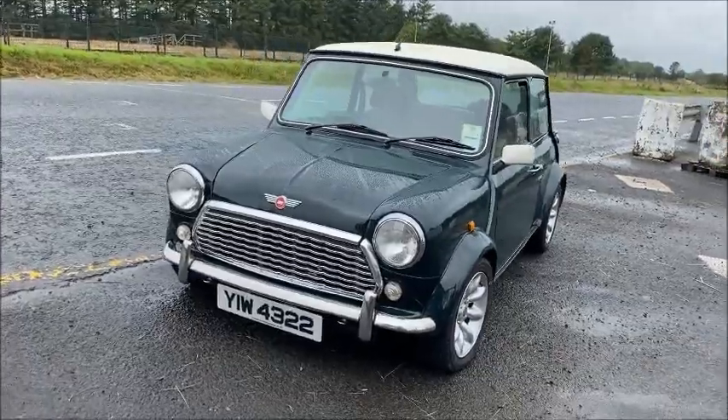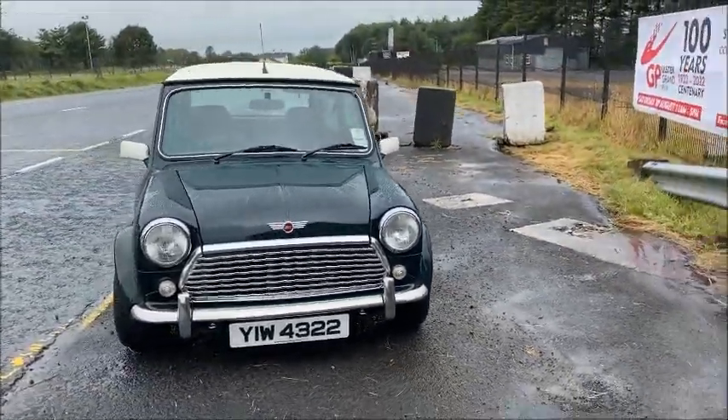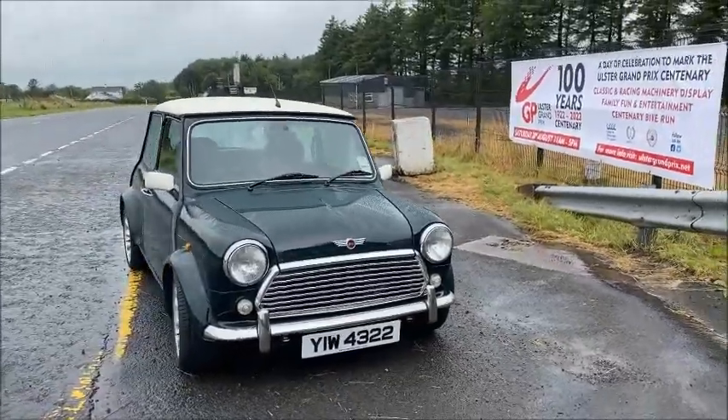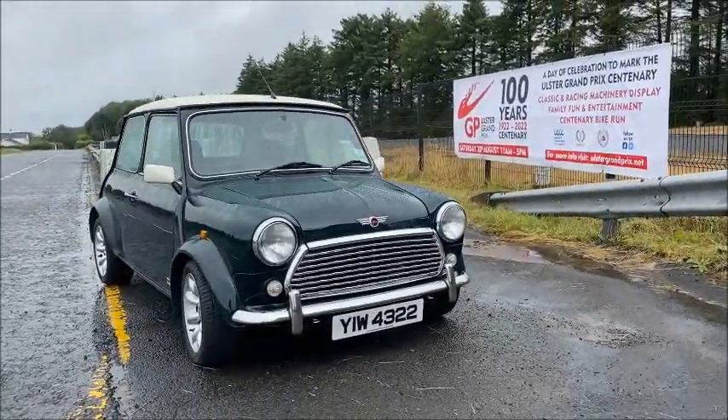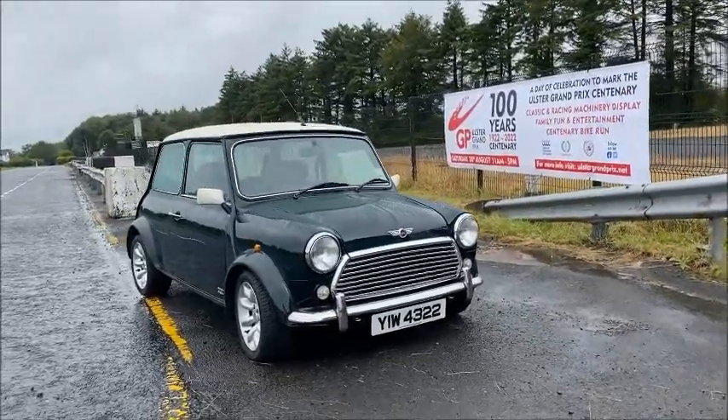Originally there would have been two Old English White stripes on the bonnet as well as two spotlights on the grille, which would have been the original fitment. However, just for a little bit of individuality, Jimmy has omitted these from his own car.